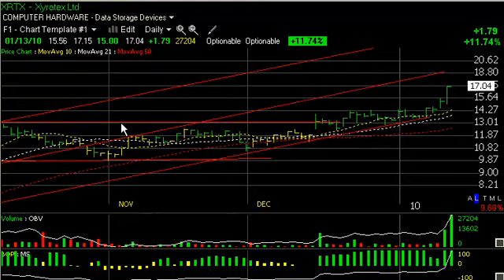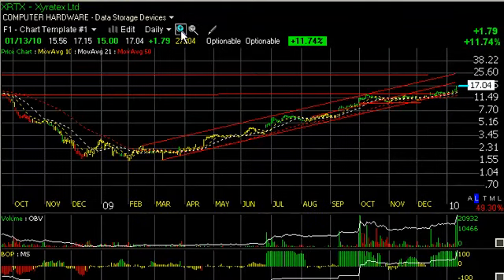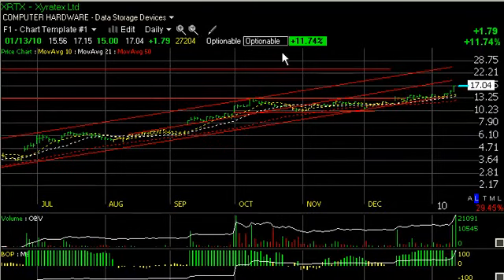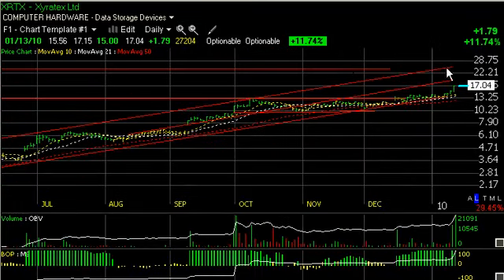Lastly is XRTX, Zerotex, a current portfolio position. I love the way this one looks — look at this tight channel. Strong volume acceleration across key tops around 14.30 to 14.40 zone has taken it quickly to 17.04 today, closing up $1.79 or 12% on the heaviest volume in quite a while. I'm looking for a mid-channel test up around the 19.5 to 20 zone, which should be coming up shortly. Beyond that, possibly high 20s at the top of the channel, with some lateral resistance around the 25 area before that.